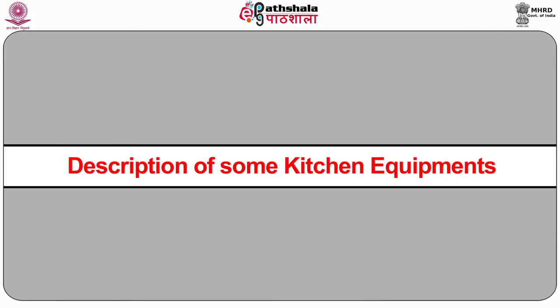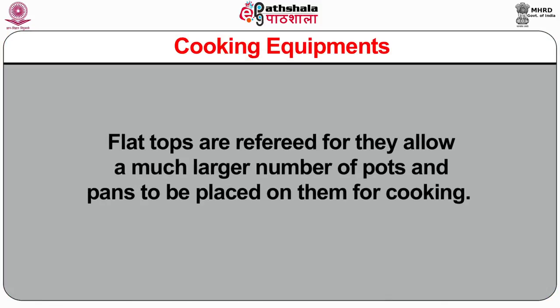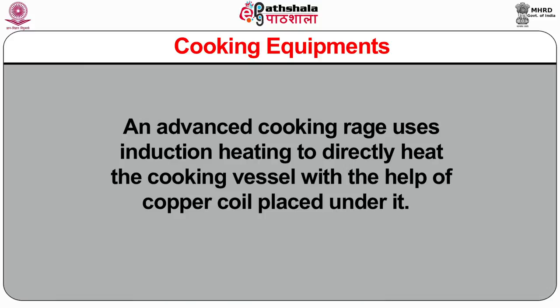Now we are going to discuss about the description of some kitchen equipments. First, cooking equipments. Cooking range is the most important cooking equipment in the kitchen. They are usually gas or electricity operated. Today, many of its functions have been taken over by steamers, steam kettles, tilting skillets and ovens. They have many burners either open or covered with a steel plate. Flat tops are preferred as they allow a much larger number of pots and pans to be placed on them for cooking.